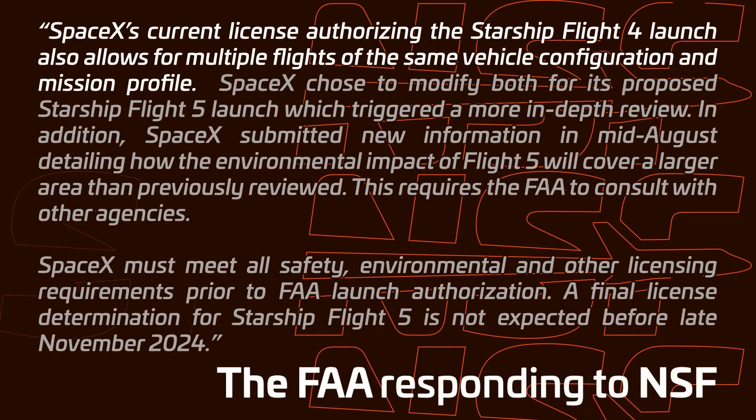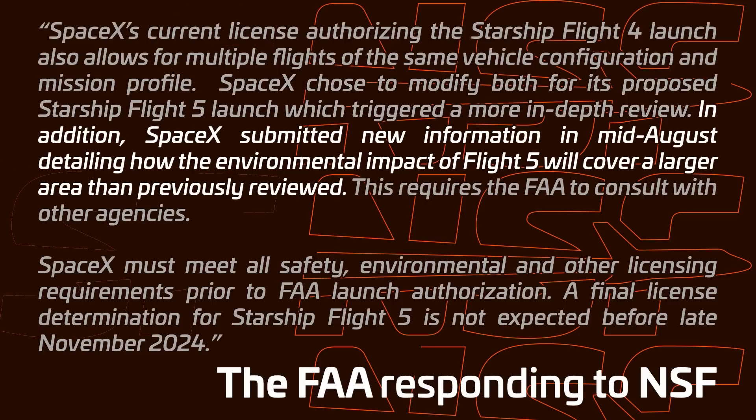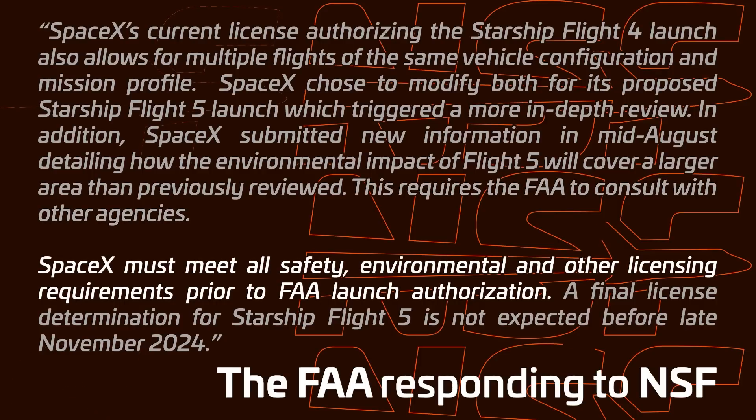This was in a statement from the FAA provided to NSF after an inquiry, and that statement reads: 'SpaceX's current license authorizing the Starship Flight 4 launch also allows for multiple flights of the same vehicle configuration and mission profile. SpaceX chose to modify both for its proposed Starship Flight 5 launch, which triggered a more in-depth review. In addition, SpaceX submitted new information in mid-August detailing how the environmental impact of Flight 5 will cover a larger area than previously reviewed. This requires the FAA to consult with other agencies. SpaceX must meet all safety, environmental, and other licensing requirements prior to FAA launch authorization. A final launch determination for Starship Flight 5 is not expected before late November 2024.'